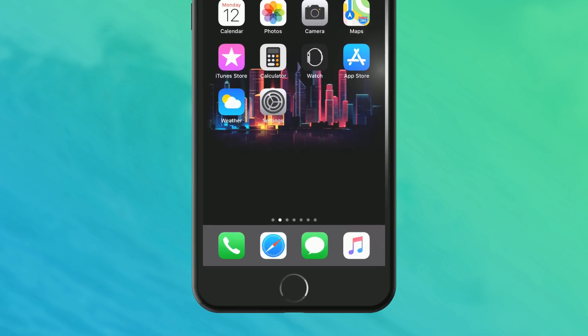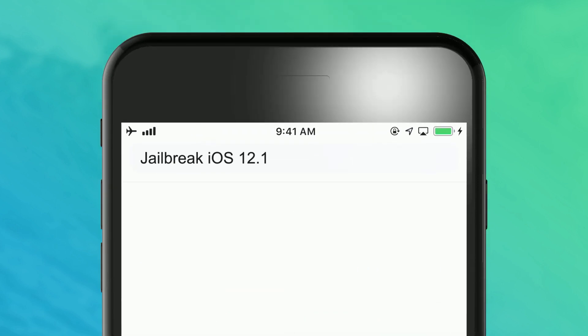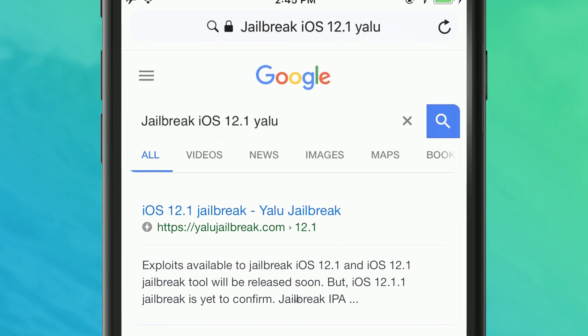Tweekmo is a reliable jailbreak app store for iOS devices. It offers jailbreak apps, jailbreak tools, and jailbreak tweaks to make your beloved iPhone a unique device.